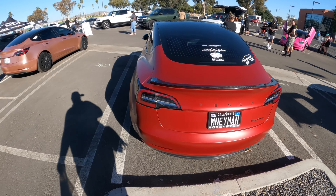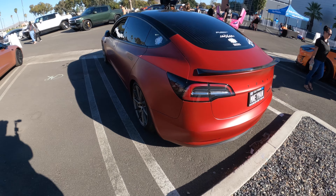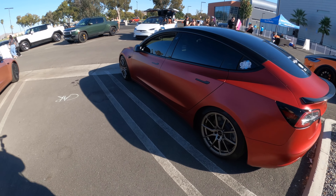Another one wrapped candy apple red. What would Paul Walker say — would he be driving one of these?